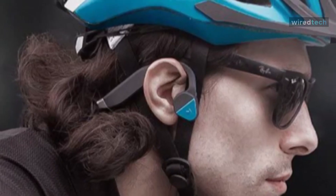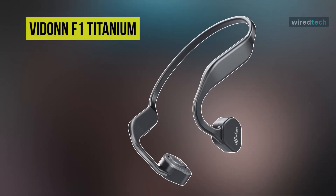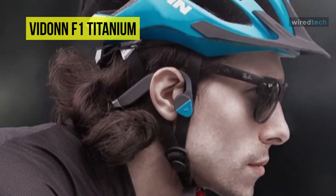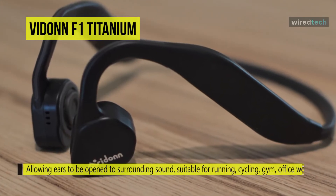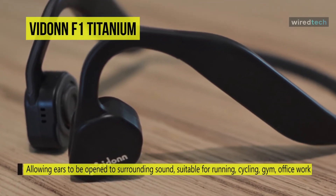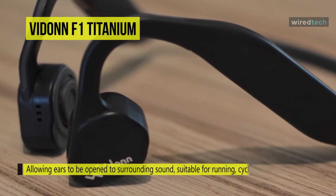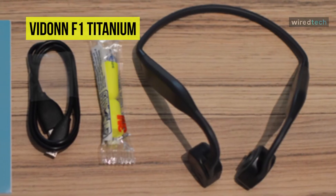Next is the Vidonn F1 Titanium. This Vidonn bone conduction headphone is designed for exercising, running, cycling, or hiking. You will be able to hear your surroundings while listening to music, which helps prevent potential danger outdoors. This is particularly useful for runners who can hear traffic around them, and for bikers who can hear both GPS navigation and cars approaching from behind.